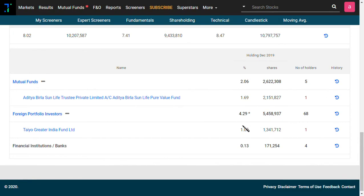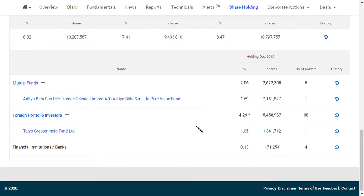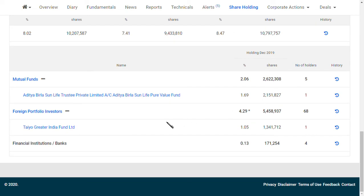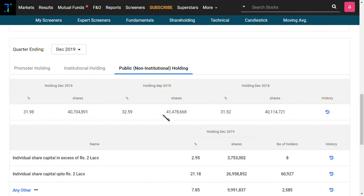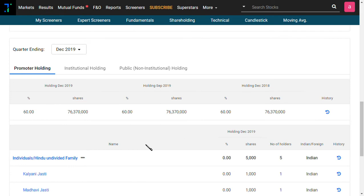Now for the shareholding pattern — this tells us who the big investors are, since they invest only for a return. Aditya Birla Sun Life Insurance Private Limited has invested around 21 lakh shares in this company, and Tayo Gilder India Fund has invested around 13 lakh shares — totalling around 32 lakh shares. Public shareholding stands at 31%, while promoters hold around 60%.